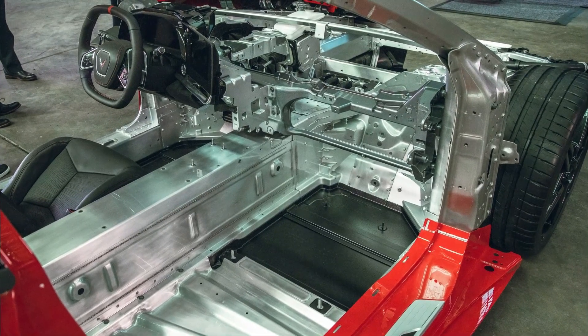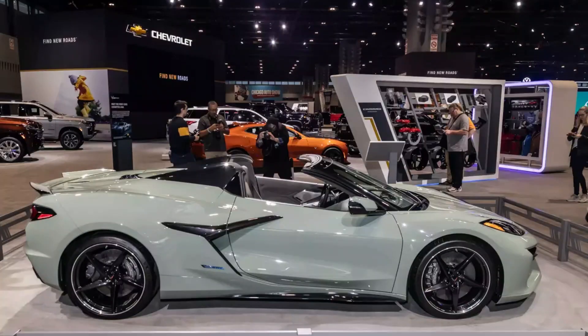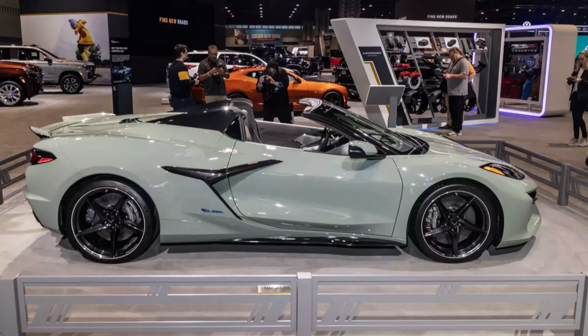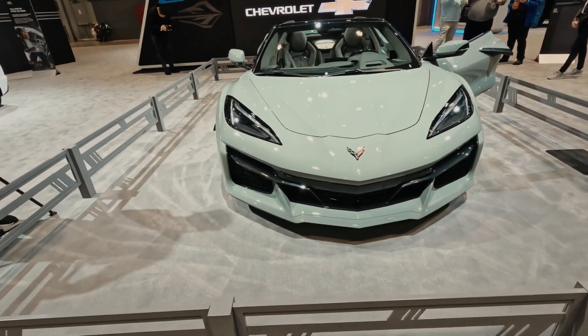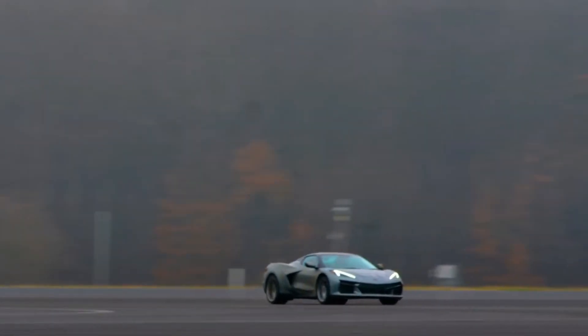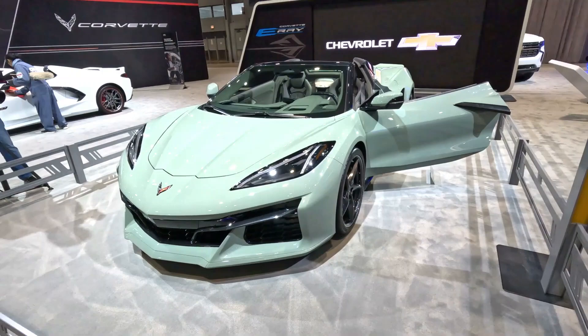The battery cells are also designed to last for many years, with a useful life of over a decade, making the E-Ray a smart long-term investment. This electric sports car promises to be a true masterpiece of automotive design, delivering the kind of power and efficiency that can only be achieved by the latest in electric vehicle technology.